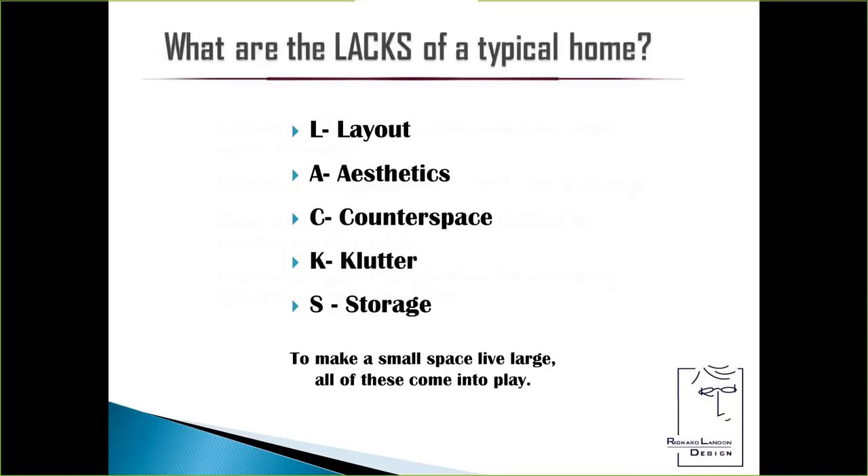What are the LACKS of a typical home? I've found this acronym very useful over the years: Layout, Aesthetics, Counter space, the ugly Clutter, and Storage. To make a small space live large, all of these come into play.